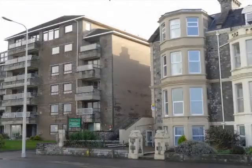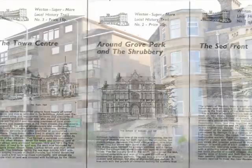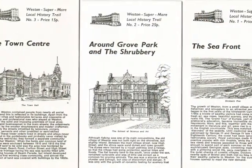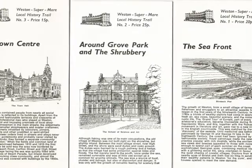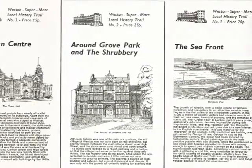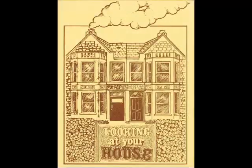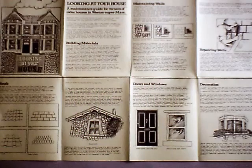What was eventually built was less than wonderful, but also less than 14 storeys high. The Civic Society sponsored publications which explored the character of the town and its history. A series of local history trails eventually ran to five titles. A leaflet called Looking At Your House was produced with help from the county council, offering guidance on maintenance of Victorian properties and distributed by society members to households in the stone town.